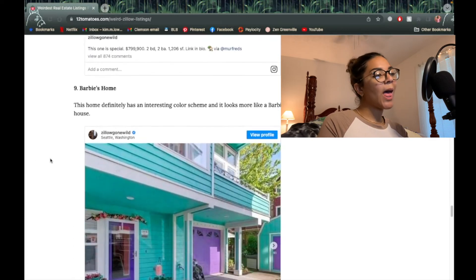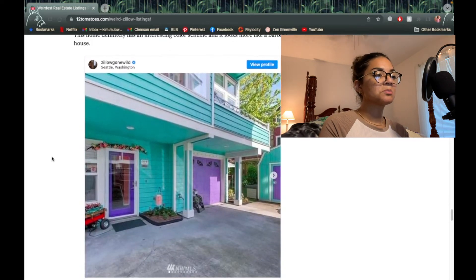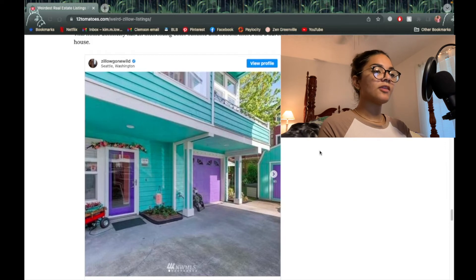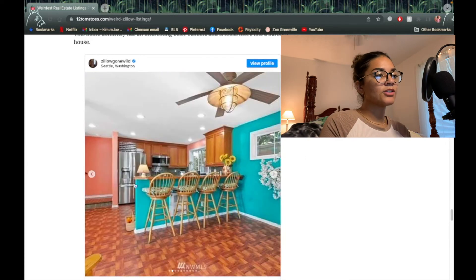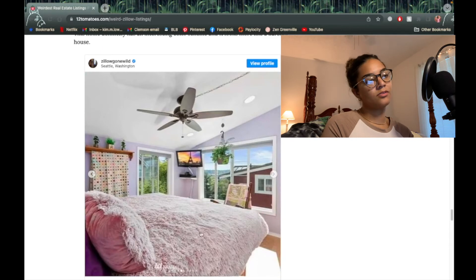Next one — Barbie's Home. The human Ken doll and Barbie can live here. I don't like the teal but if it's supposed to be a Barbie home that's very much on brand. The couch — I swear we had that futon when I was younger. That was definitely a thing. Oh it looks so soft, I just want to lay on it all day.